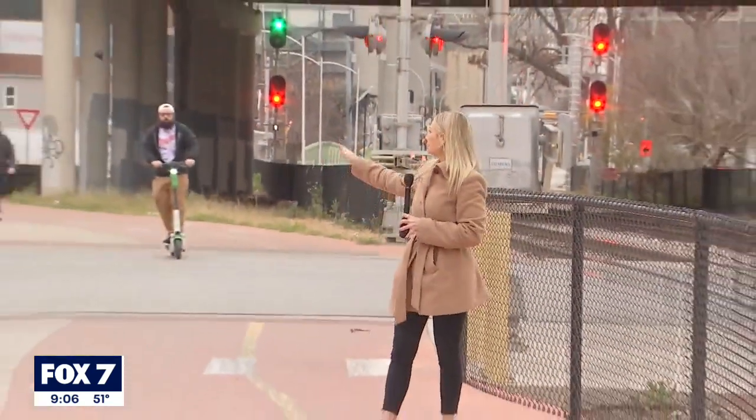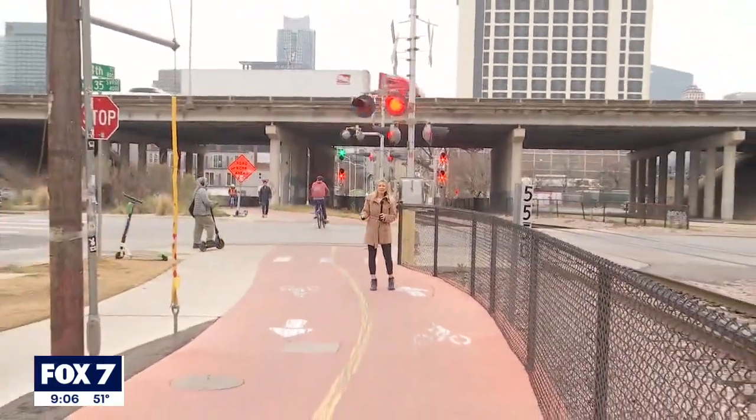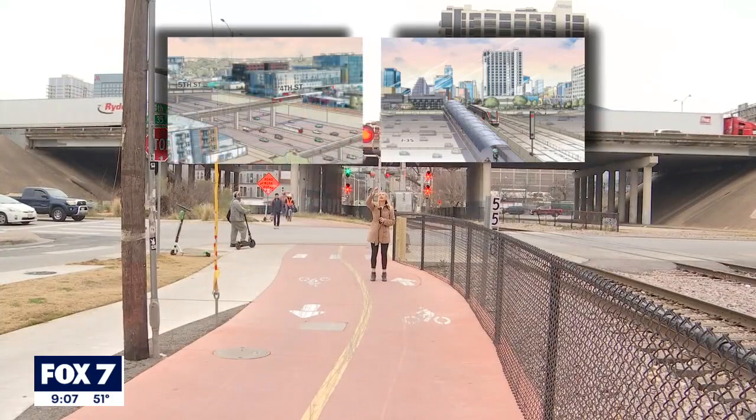Here is one of the proposed changes right now. We're at the I-35 frontage road and 4th Street, where cars have to stop every time the Metro goes by, but someday it could look like this, where it goes up and over, crossing I-35.